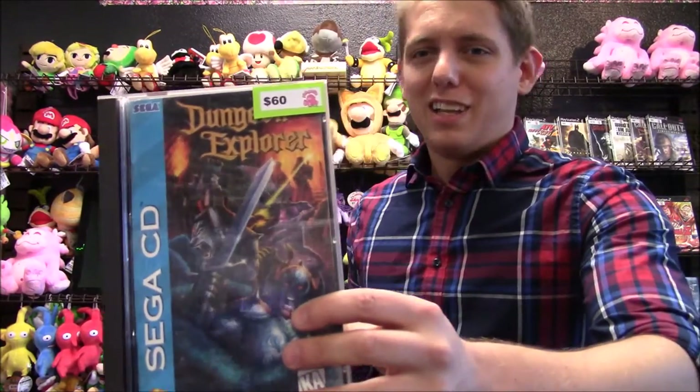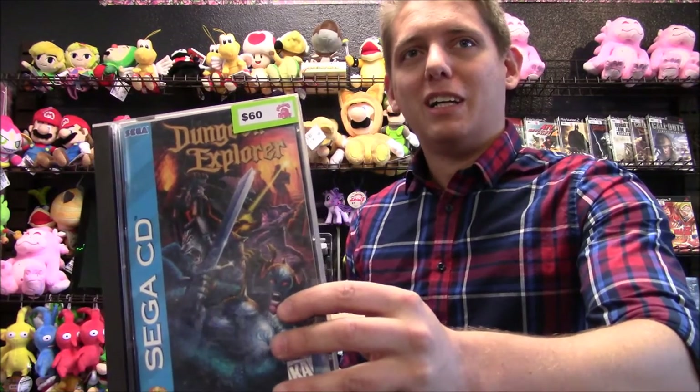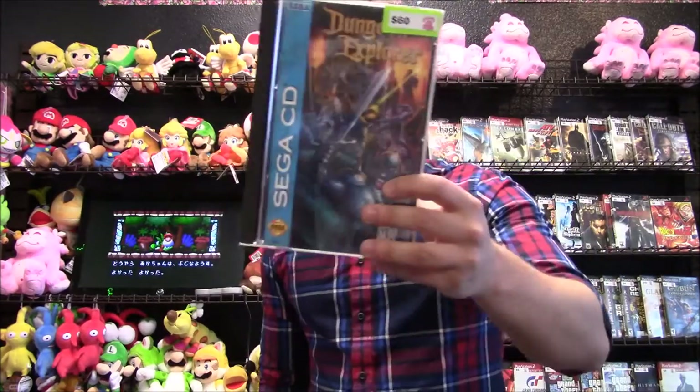And finally, I've got Dungeon Explorer. Looking this game up, it looks kind of like Smash TV — but less like a game show, more like a dungeon explorer. Pretty cool Sega CD game, definitely one of the rarer ones.